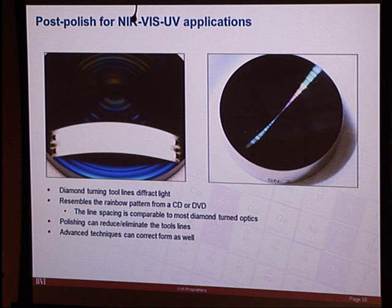Finally, post-polishing for near-IR, visible, and UV applications. Diamond turned optics — whether silicon or nickel-plated aluminum — show rainbow diffraction from tool lines, which is obviously problematic for visible and UV applications where stray light matters. Diamond turning gets you very close to the final shape and finish, but you need to eliminate those tool lines and possibly refine the figure.